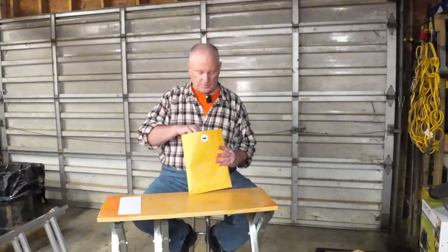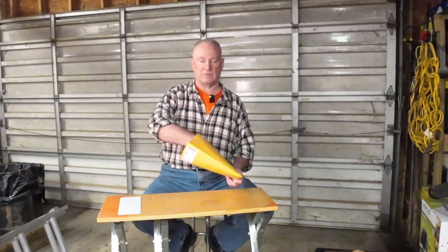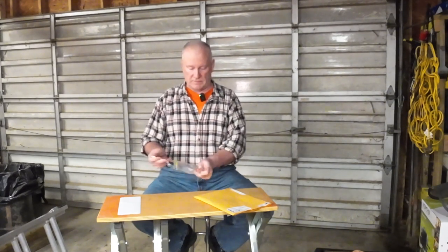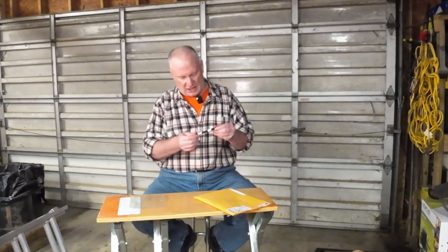I got a nice little letter here, and after the letter, let's see what I got in here. I know Larry went over this on his video. I've got a pen here from Larry. Everything's packaged really nicely, and it is a Gold Wing Moments pen.